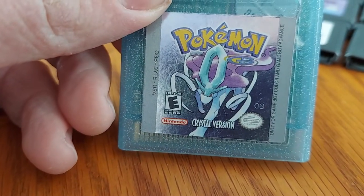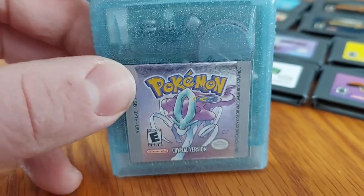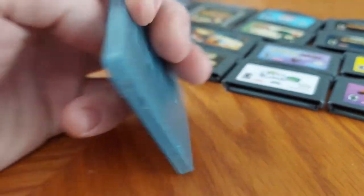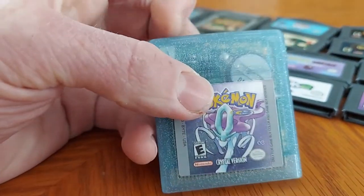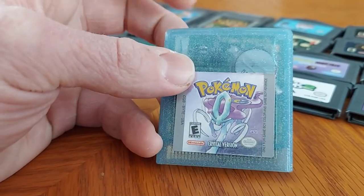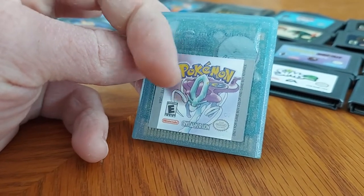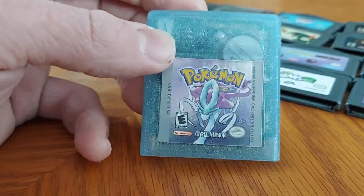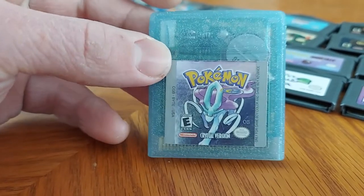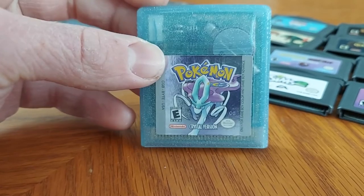Next up we have Pokemon Crystal version. As you can see, this cartridge is all light blue with a little bit of glitter. I never really watched most of the new Pokemon shows back in the day — I was more focused into the Digimon stuff. This was also given to me and my dad from his co-worker.